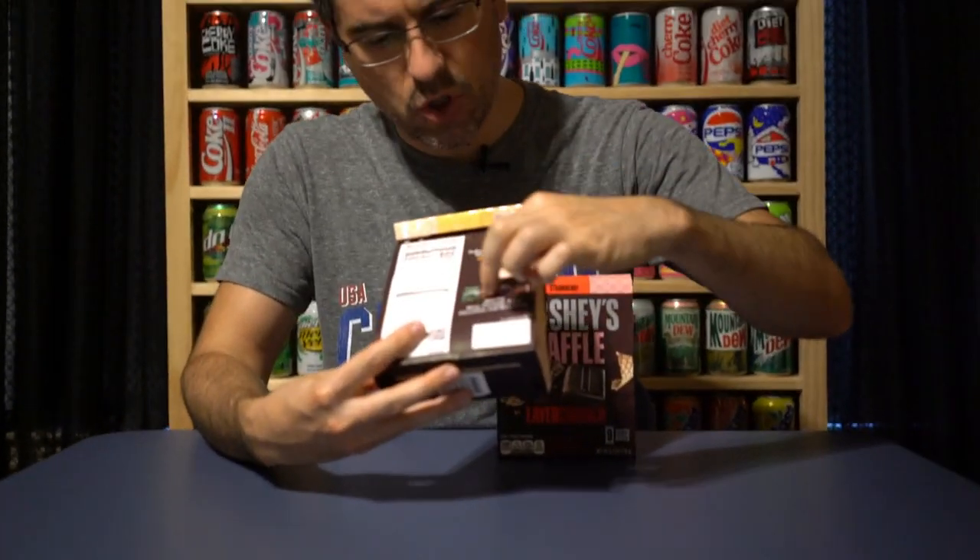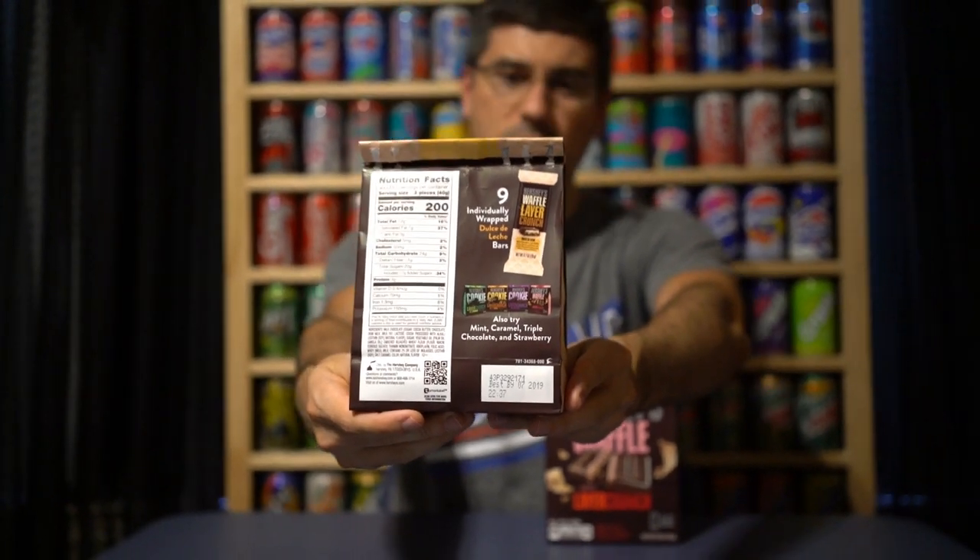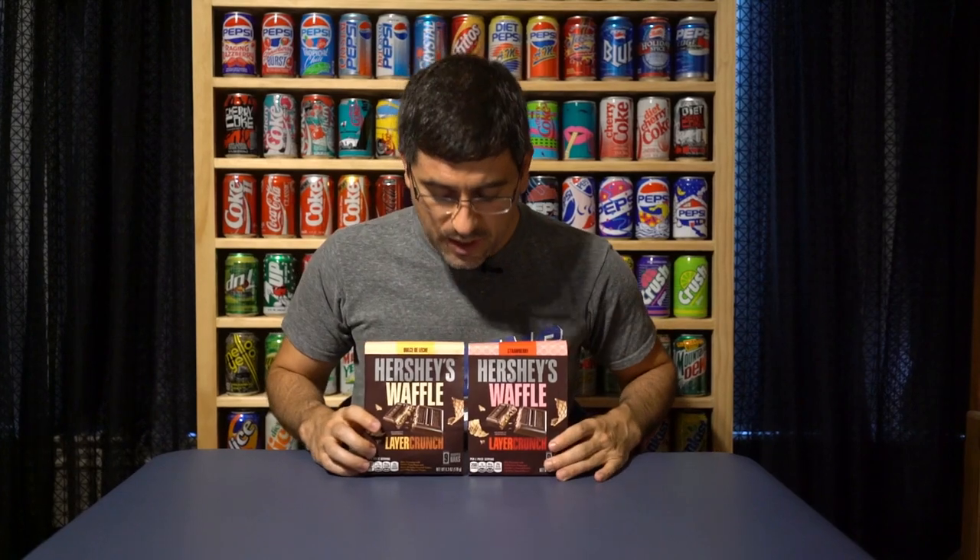These are the next in the evolution of the Cookie Layer Crunch bar. In 2016, Hershey came out with three of those: vanilla cream, mint, and caramel. Then in 2017, they came out with triple chocolate. And earlier this year, they came out with Cookie Layer Crunch cookies and cream — not to be confused with the regular cookies and cream bar. Judging by the back of this, it looks like mint, caramel, and triple chocolate may be the only Cookie Layer Crunch bars left standing, as those are what they're promoting alongside the new Waffle Layer Crunch. We didn't like the Hershey cookies and cream Cookie Layer Crunch bar, so good riddance.